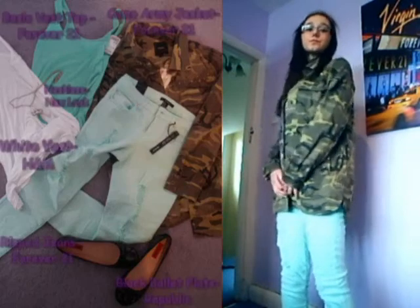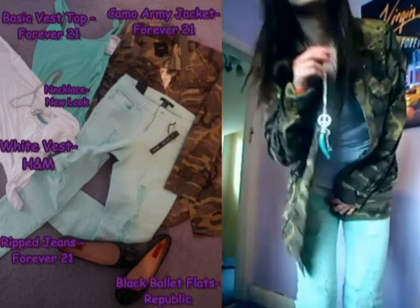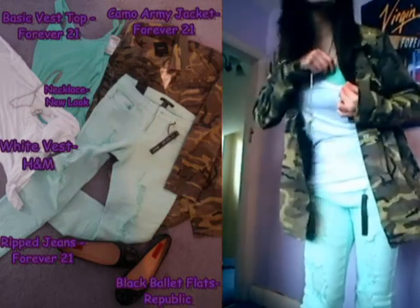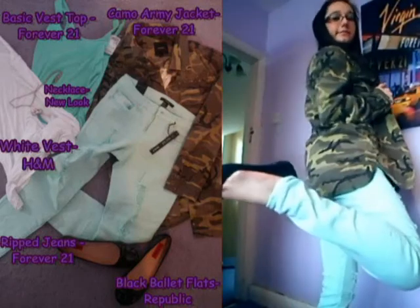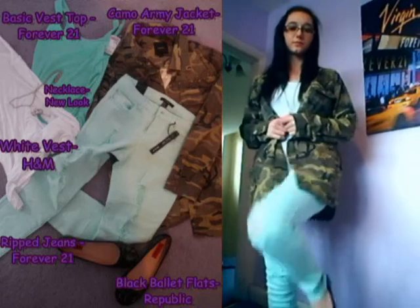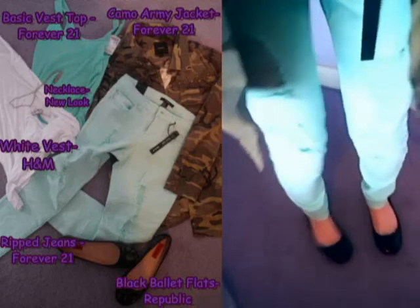This last outfit I feel is definitely for a warmer day, perhaps — or if you live in London, it doesn't get warm. Anyway, I've paired it with a necklace from New Look just to top it off. I'm wearing a plain white vest top with a mint green one underneath and some ripped mint green jeans. You can see that I've paired it with some black ballet flats from Republic.